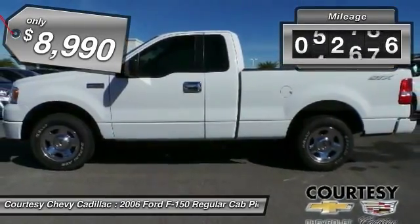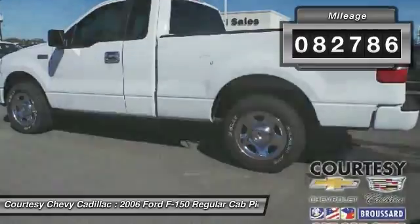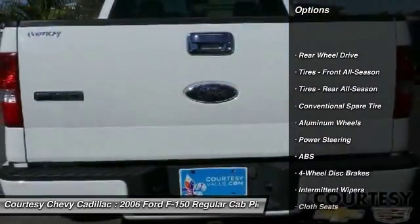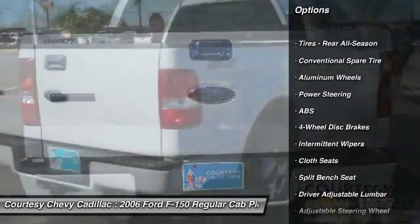This vehicle has less than 85,000 miles. Here are some of this vehicle's great options: anti-lock braking system, power steering, adjustable steering wheel, driver airbag.